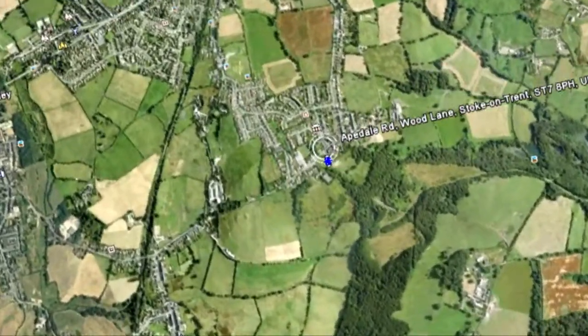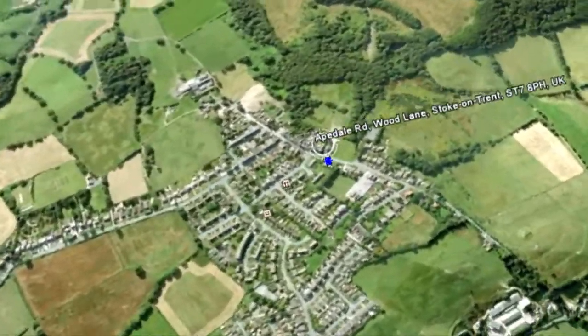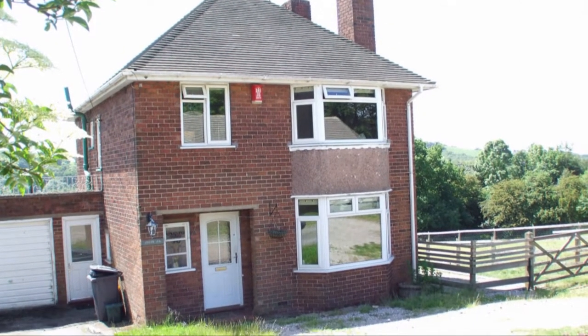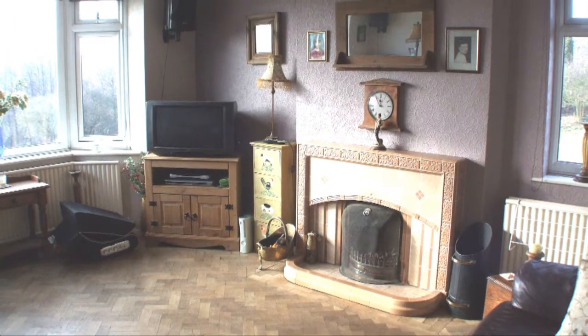This wonderful three-bedroom detached property is positioned in a very pleasant semi-rural location in Bignol End, Stoke-on-Trent. Overlooking Ipdale Country Park, the property also benefits from four and a half acres of land including paddocks and stables.